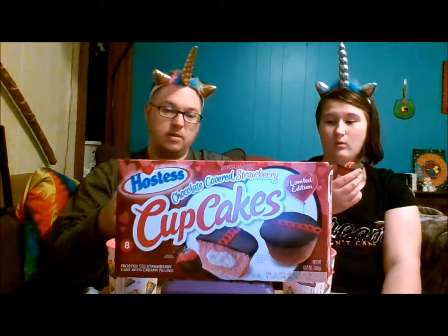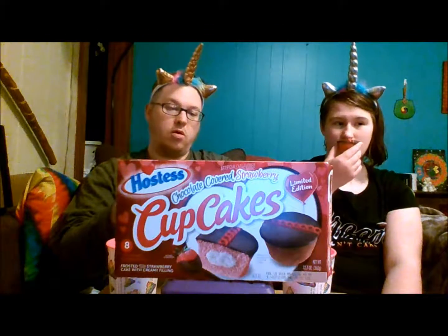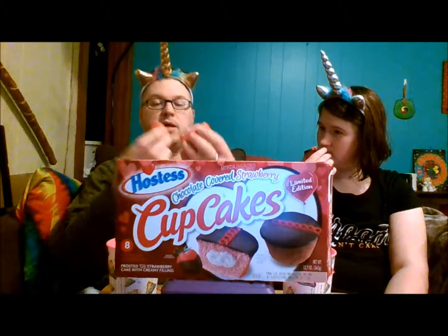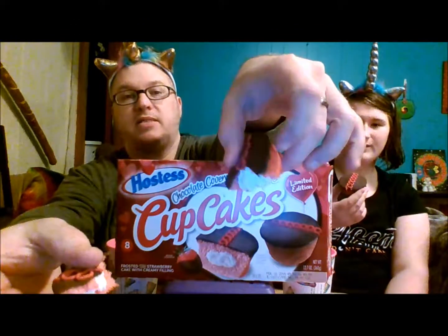These smell very, very chocolate strawberry — maybe this will be more chocolate strawberry than the donuts we did that were hot cocoa marshmallow, because those weren't at all. I'm gonna break it open first and put it on camera for a visual.